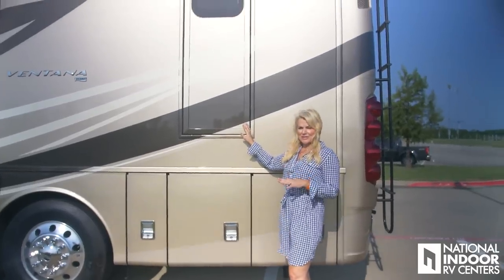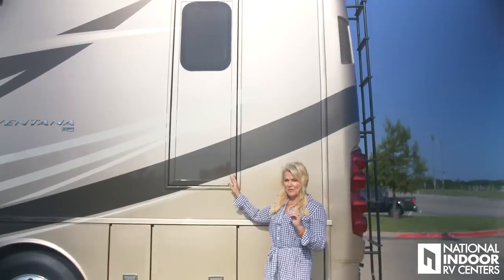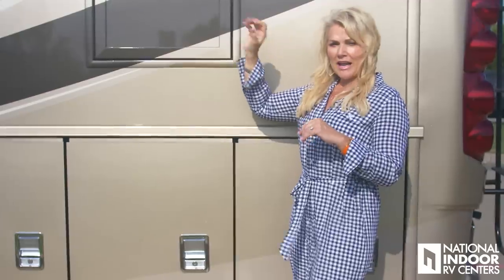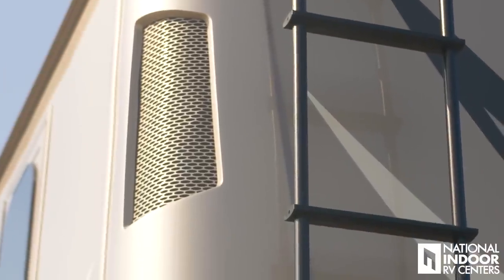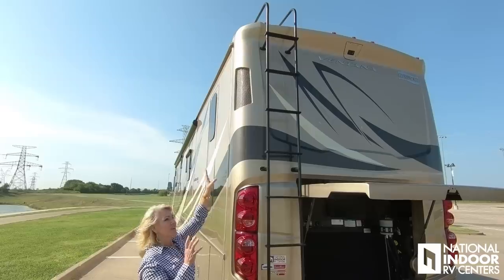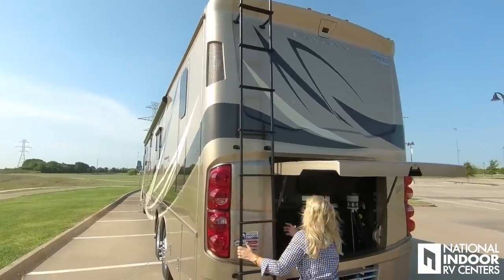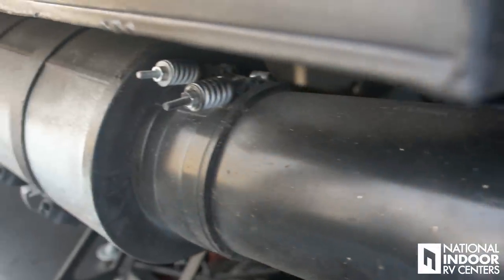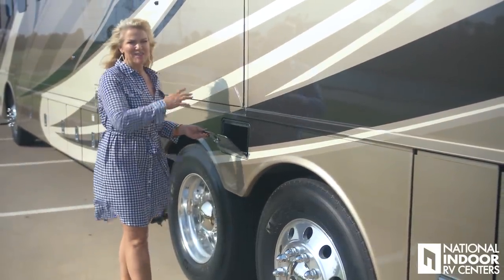This is our emergency egress door — a great safety feature Newmar gives us standard on the 4369. You can open it from inside the coach only. You'll have a grab bar, a panel that easily removes, and a telescoping ladder. Behind the driver-side rear corner is the air intake vent for the engine — air comes in and runs down to the air filter. And here we have our compartment for our stinky slinky, so you don't have it rolling around in your wet bay.